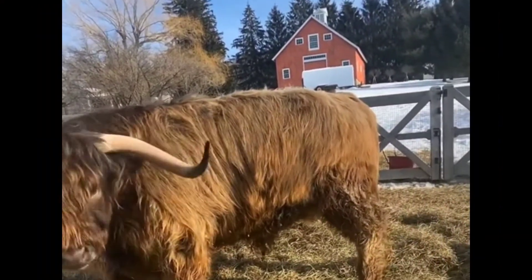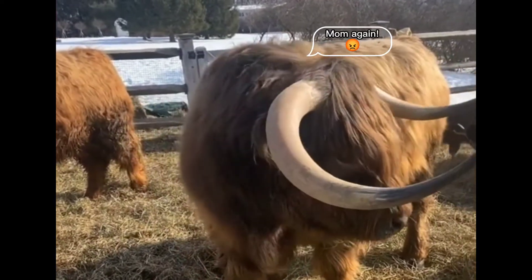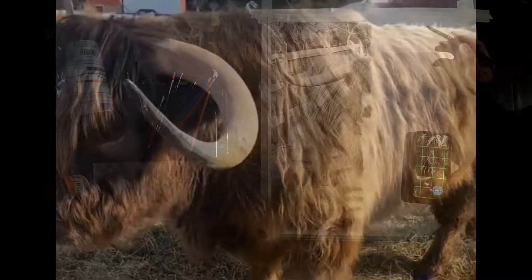He loves his scratches. He even has a sweet spot — like, who doesn't have a sweet spot? Where do you want me to brush you? Under there? Oh, okay. Where else, baby? Like 20 million times today, in the new spot.